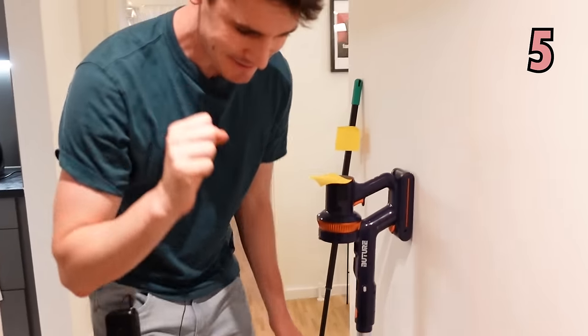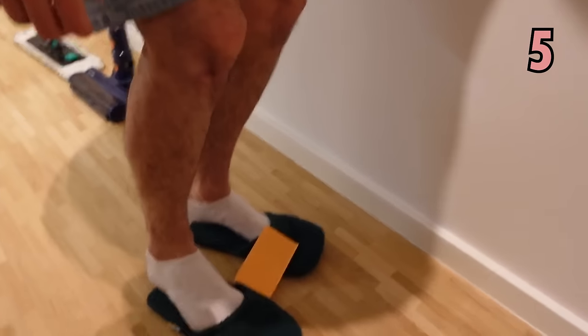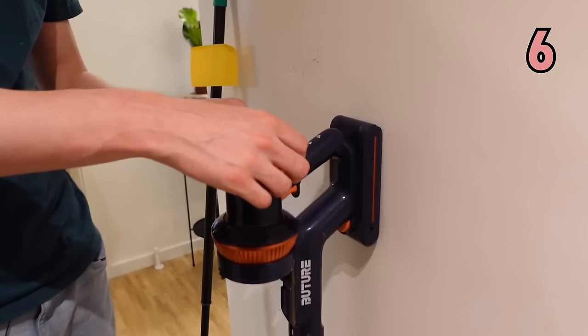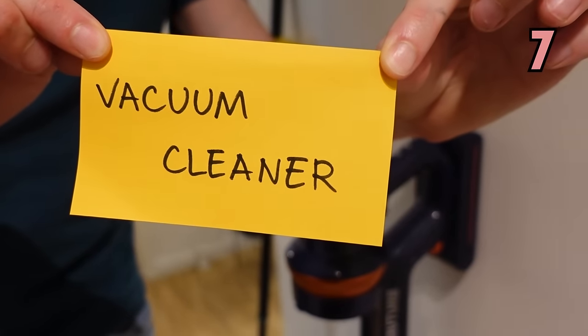Moving on. We have here, we have to put these on our feet in the apartment. They are slippers. And this one here is the vacuum cleaner. Or in British English, hoover.